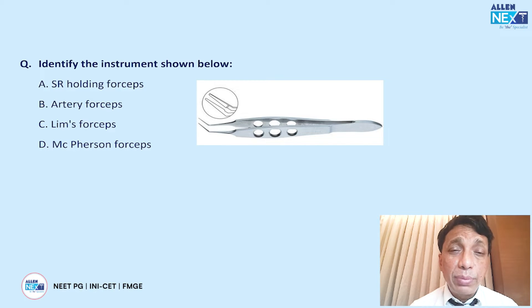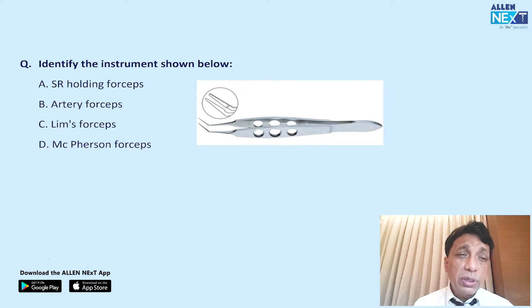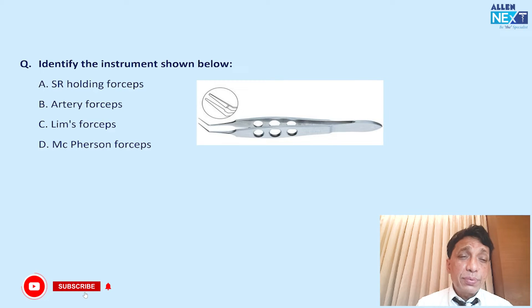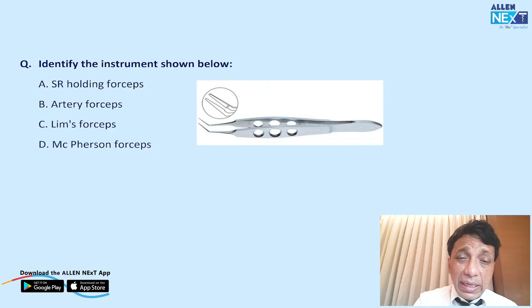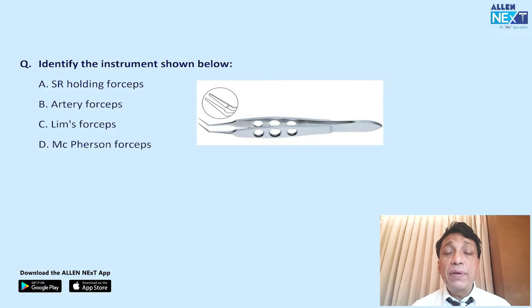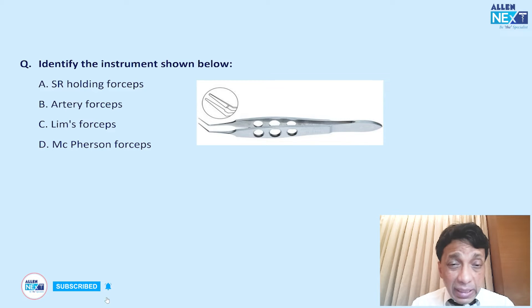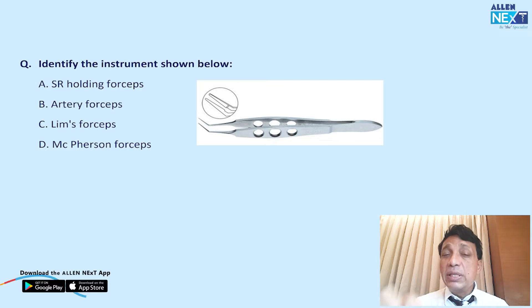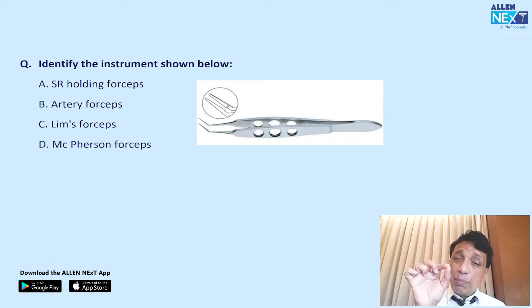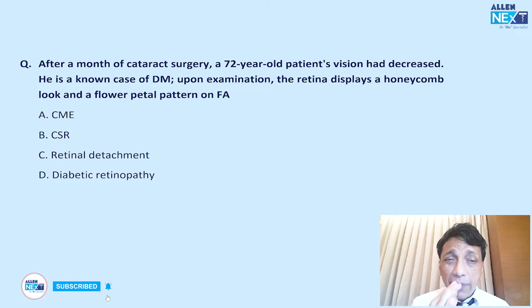The next question asks to identify an instrument. SR stands for suture-releasing forceps, artery forceps, limb forceps — but looking at the angled blades, the answer is D, Macpherson's forceps. Macpherson forceps is used for tying and sometimes releasing very fine sutures. Not an easy question for those unfamiliar with ophthalmic instruments, but a legitimate one.